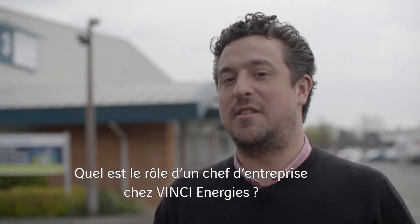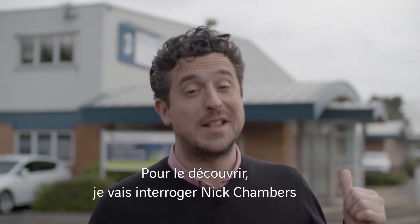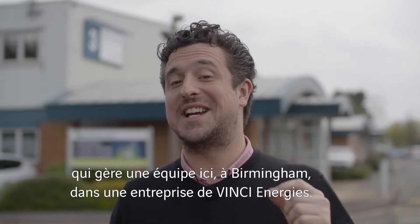What does it mean to be a business unit manager at Vinci Energies? To find out, I'm here to meet Nick Chambers. He manages Actemium Birmingham, which is a business unit of Vinci Energies.